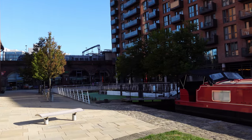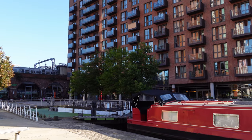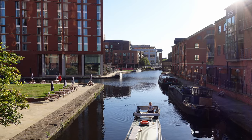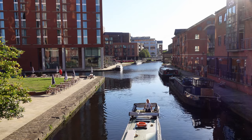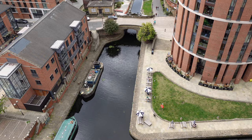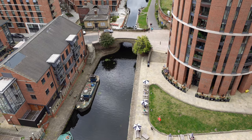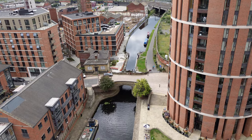Over here we have some places for canal boats to moor up and some accommodation — some really nice apartments. This is another view of Granary Wharf, and at the end there is the lock that takes the canal down onto the River Aire. And this is the view of the start of the canal leading away from the basin along the 126 miles to Liverpool.